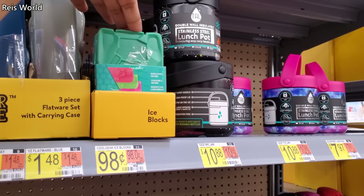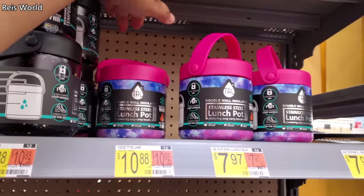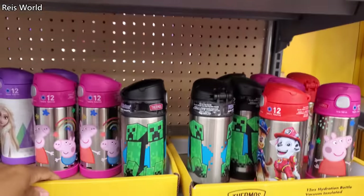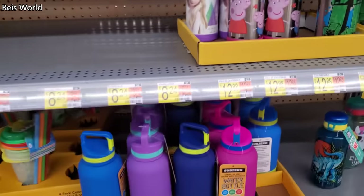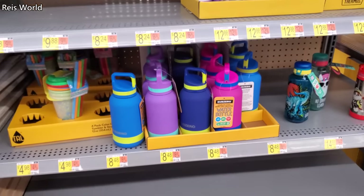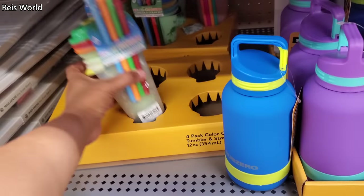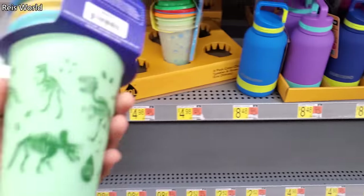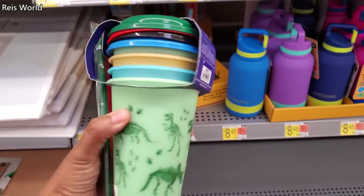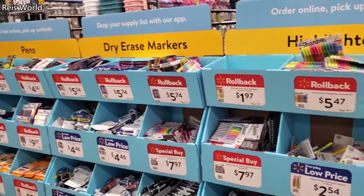Bento box is $3.98 — I only see two colors. Spoons and forks are $1.48. Ice blocks are $0.98. Lunch soup or whatever — these are $10.88. Down here they have all the characters for $12.88 and it looks like they're still trying to fill it in. These are $8.48 — oh what is that? These are $5, has like confetti — those are kind of cool.